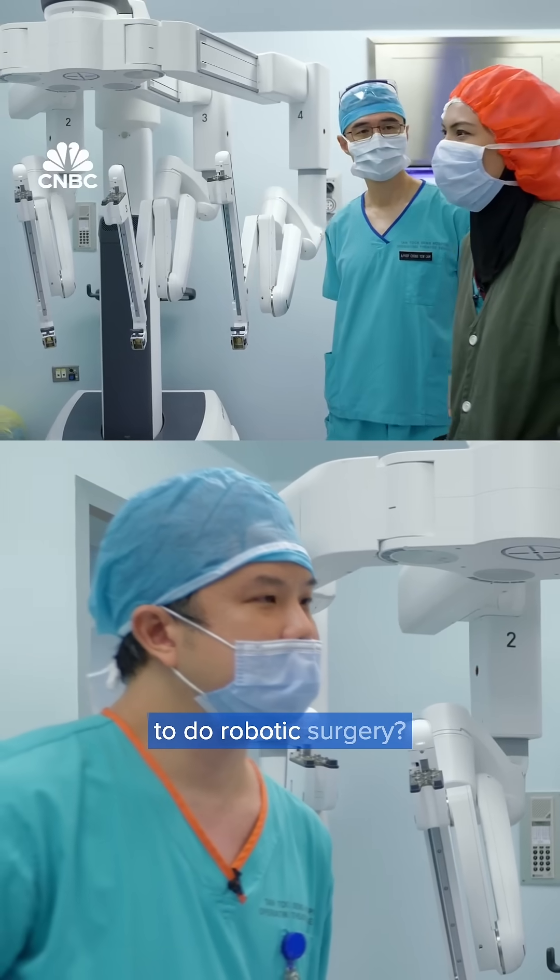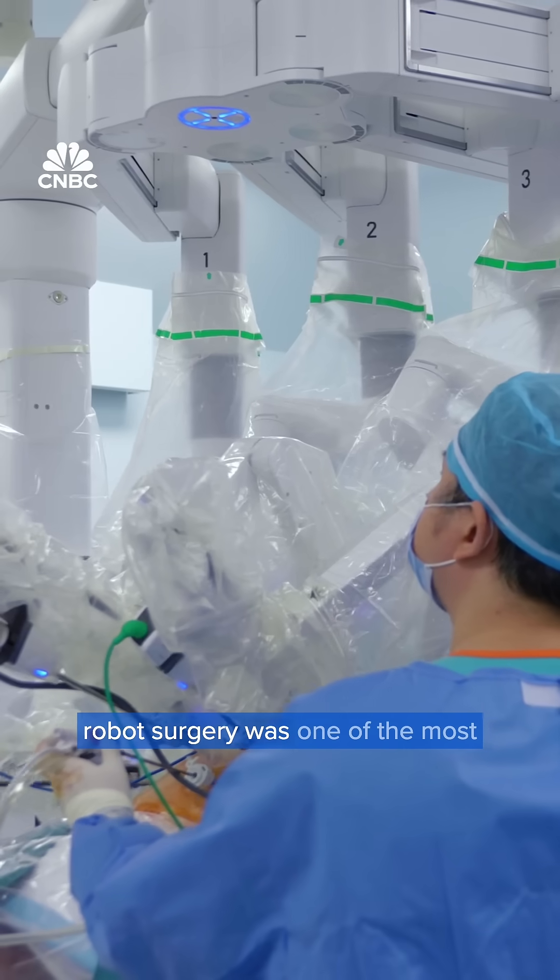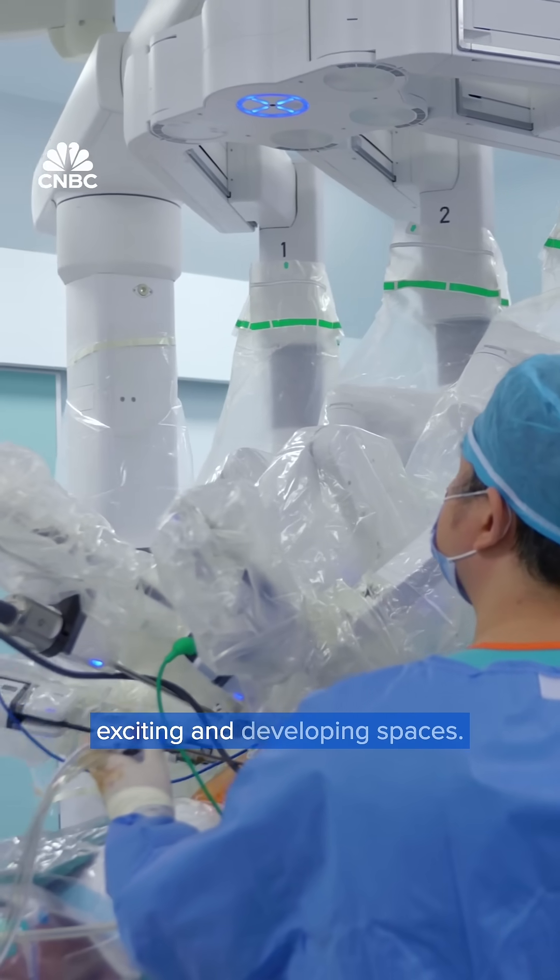What made you want to do robotic surgery? When I was training to be a urologist, robot surgery was one of the most exciting and developing spaces.